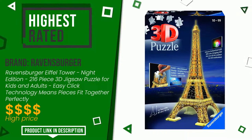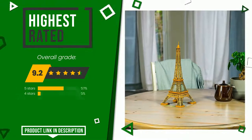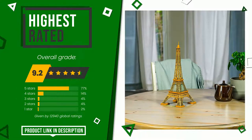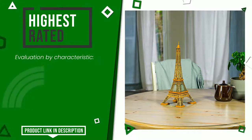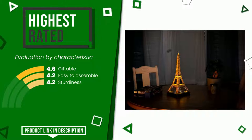The overall grade assigned to this Ravensburger article is 9.2 out of 10. It is currently the highest rated with 12,940 ratings for this category. Its functionalities are giftable, easy to assemble, and sturdiness. If you want to know the price of this product or learn more about it, click the link at the bottom of the video description.